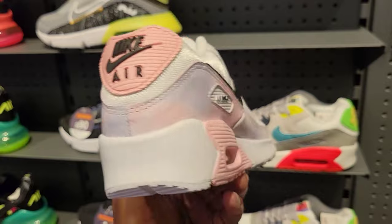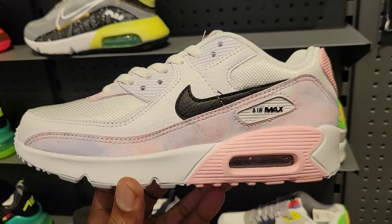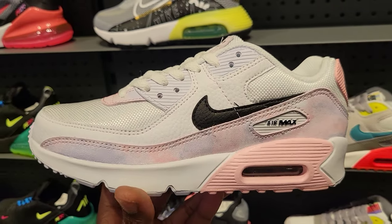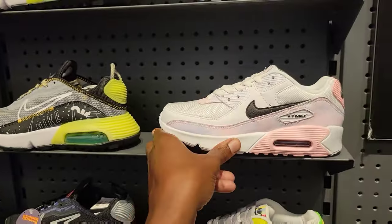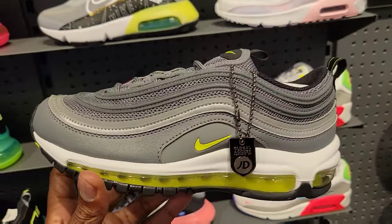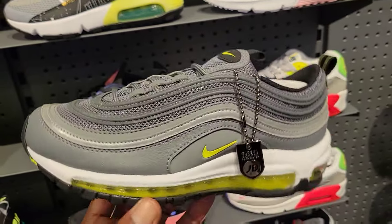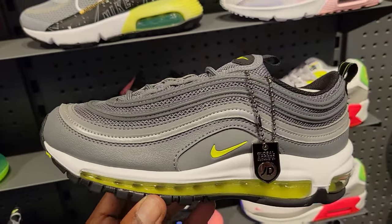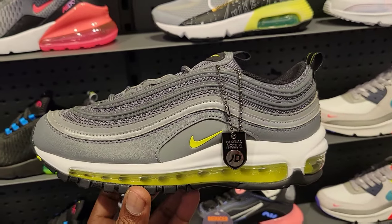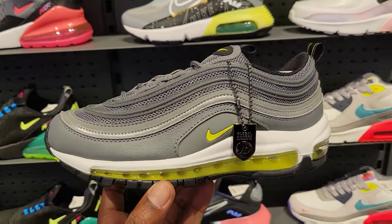Air Max 90s for the ladies — another colorway I haven't seen yet. Definitely perfect for this time of year. You're seeing the Hurt Energy Group section here — that's a section for the females, for the ladies who support. We got a section just for them called Her Energy, which is also a group chat on IG. What do we think about these Air Max 97s? I like this color combination — the 97 is one of my favorite Air Maxes.